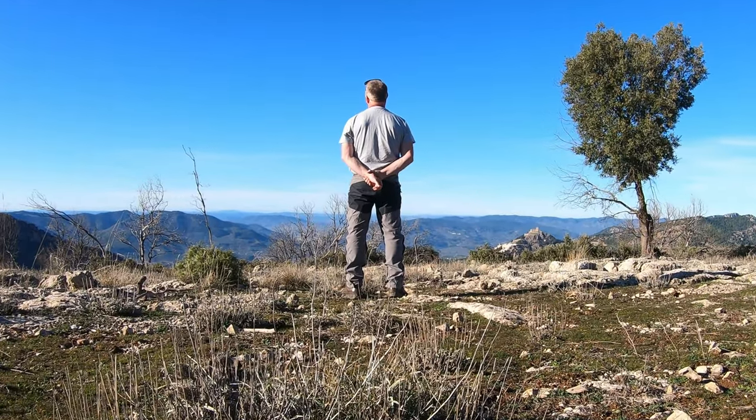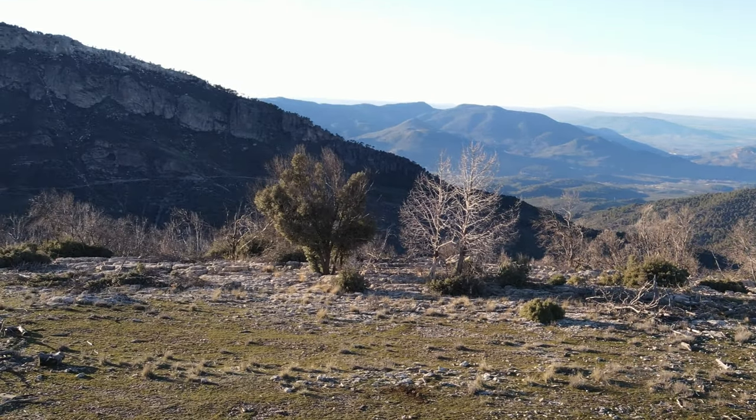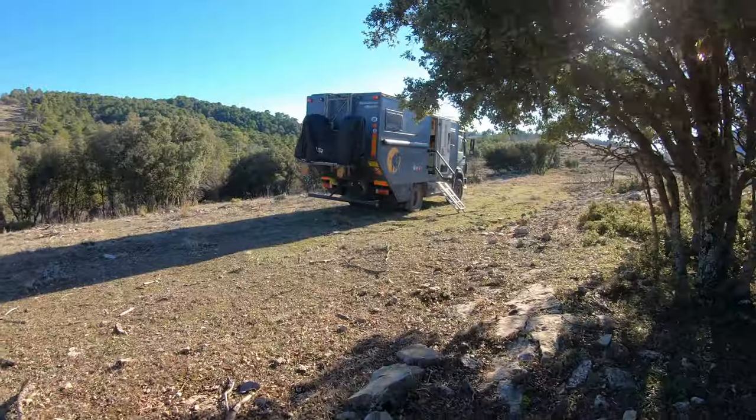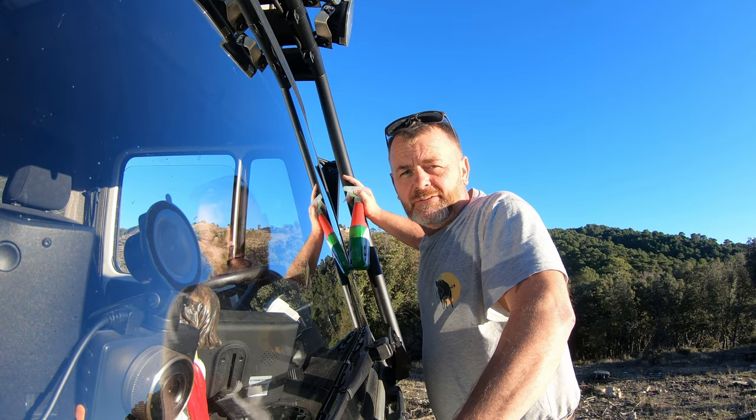Well look at this — we've got a nice little park-up for the night. We are in a national park — the Cazorla National Park, not too far away north-west of Murcia. Massive national park and hopefully, if we don't get moved on, we'll be stopping here just for the night. Till next time, thanks for watching everybody.